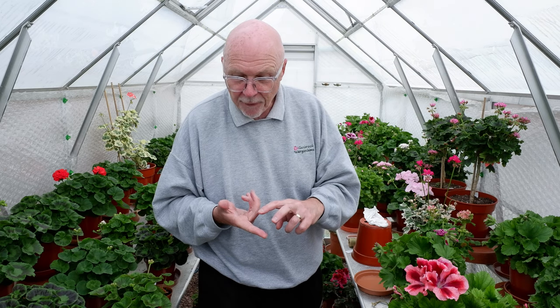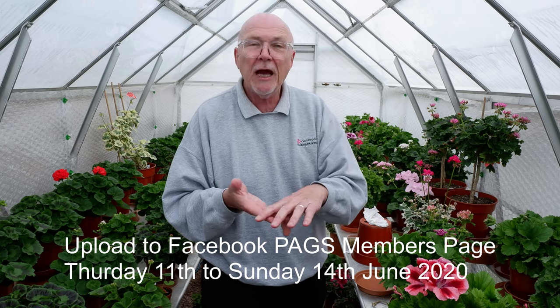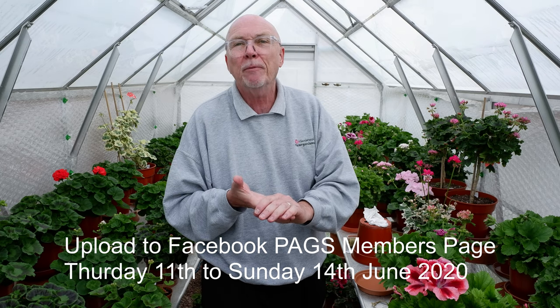It's going to be really great fun. You're basically going to upload your videos from the Thursday, which I think is the 11th, through to the Sunday — so you'll have four days to upload your videos. You can take the video on whichever of those days you wish and upload it to the PAGS members' Facebook page. It's brilliant that people from all over the world are going to be able to participate.